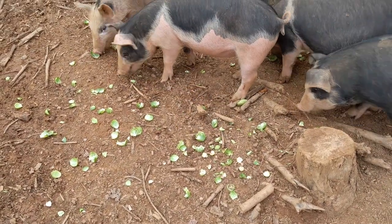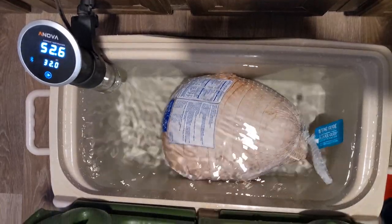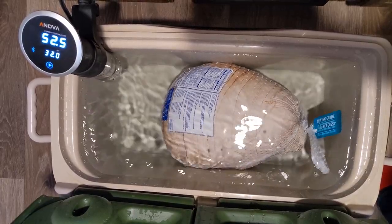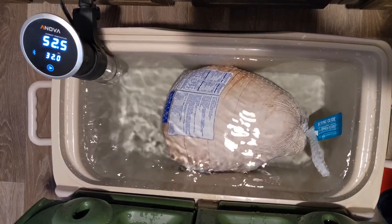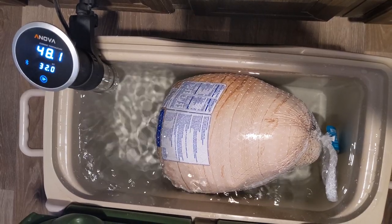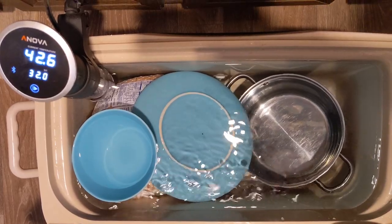Speaking of Thanksgiving, we want to share our hack for thawing out a frozen turkey in less than 24 hours. Put the turkey in a water-filled cooler with a sous vide immersion circulator set to 32 degrees Fahrenheit. The constant circulation of water around the turkey will thaw it faster than any other method and be health department approved. The water temperature will continue to drop because the turkey and water are fighting to create an equilibrium where they are both the same temperature, resulting in a bird that's ready to cook.